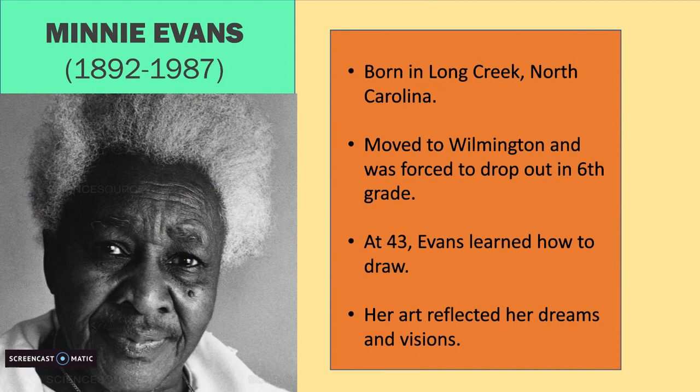She heard God commanding her to draw, and for the next five decades she was inspired to create. Many of her works are a reflection of her dreams and visions. Minnie Evans once said, 'My whole life has been dreams, sometimes day visions. They would take advantage of me. No one taught me to paint, it came to me.'